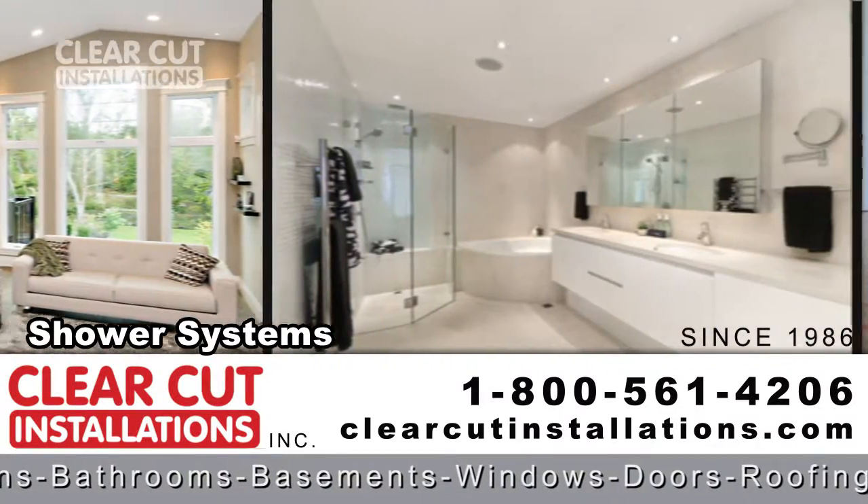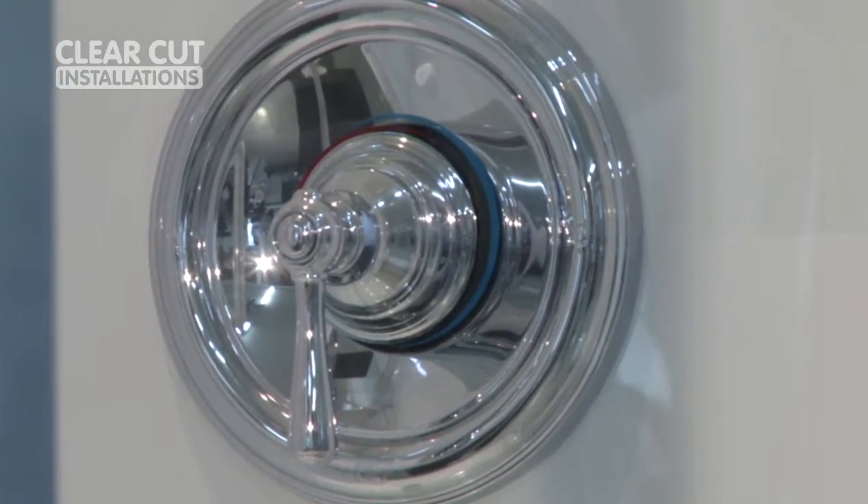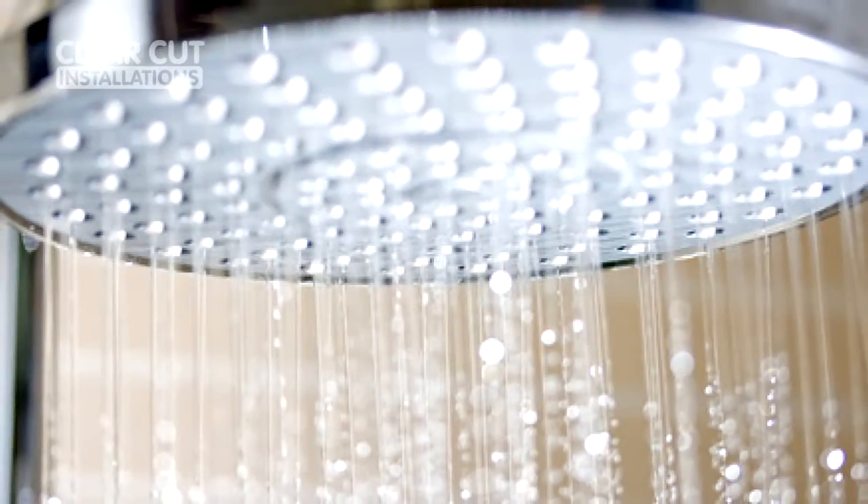Things to consider when you're picking a faucet for your shower is the color — you can go chrome, brushed nickel, there are three or four options in the color. There's the option of having just a shower head, or there's the newer ones that are rain heads.